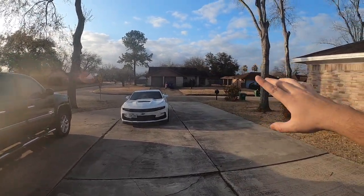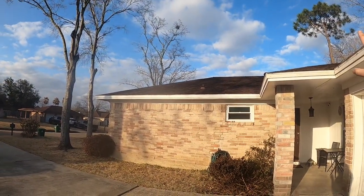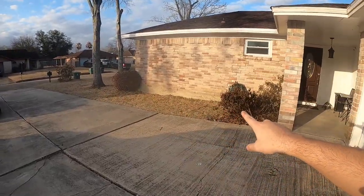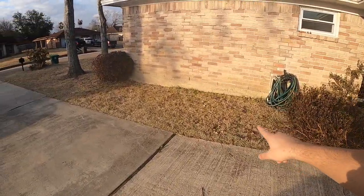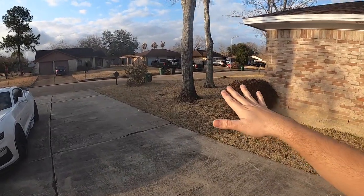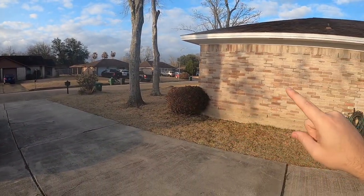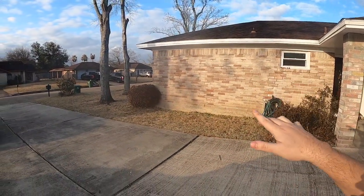Now, if you guys haven't been living under a rock, you know that Houston and Texas in general was hit with a crazy winter storm, and our grass is completely dead. We're going to have a pretty good time trying to get all the green back, but it is the end of February going into March, and that means it's going to be time to start really cutting the grass more often and getting into the lawn care side of things.